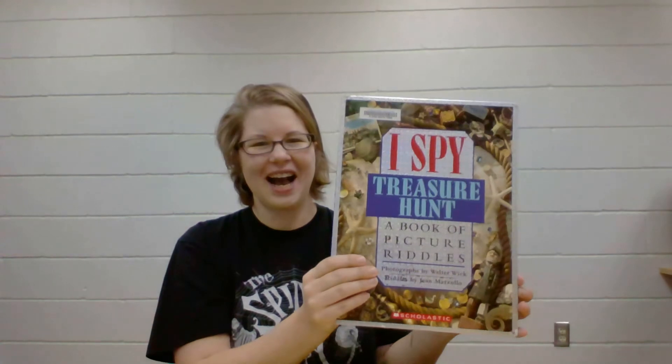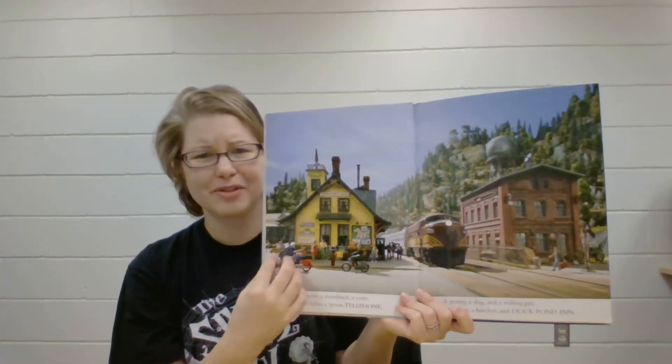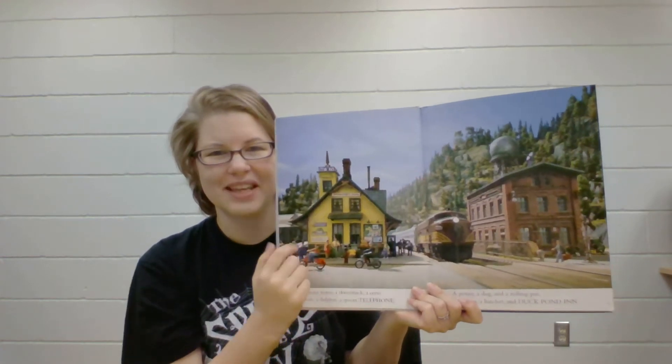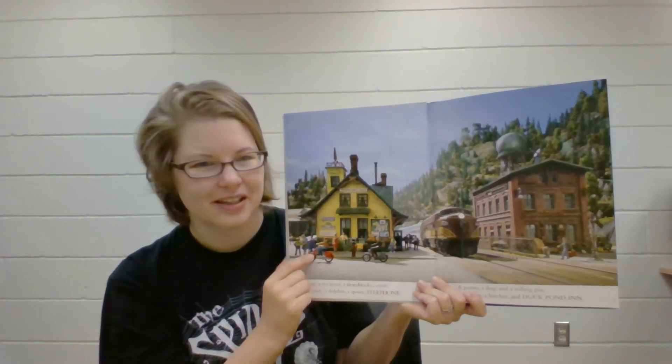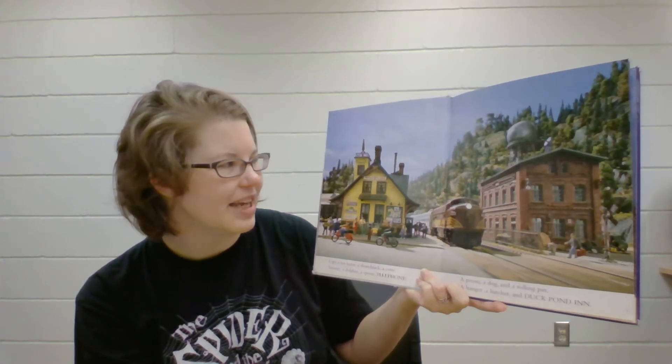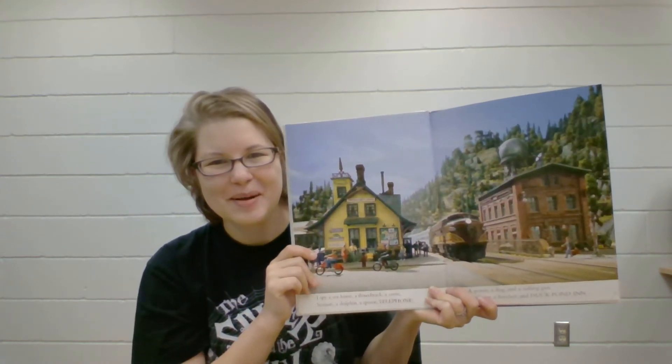And then there's the iSpy books by Walter Wick. These books, if you're not familiar, I'll open them up. He sometimes creates landscapes and scenes, and within that landscape or scene you have to try and find different objects. So for example on this page: I spy a seahorse, a thumbtack, a cone, scissors, a dolphin, a spoon, a telephone, a penny, a dog, a rolling pin, a hanger, a hatchet, and a duck pond. So you have to try and find all those different objects on this page, and iSpy books often rhyme as well.